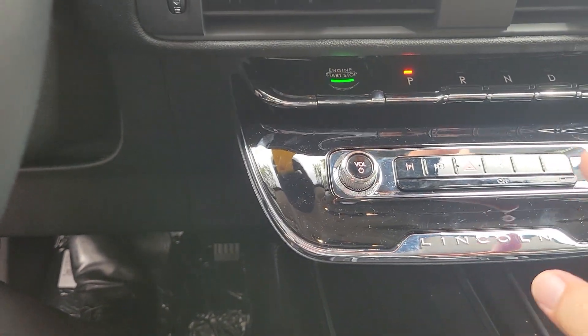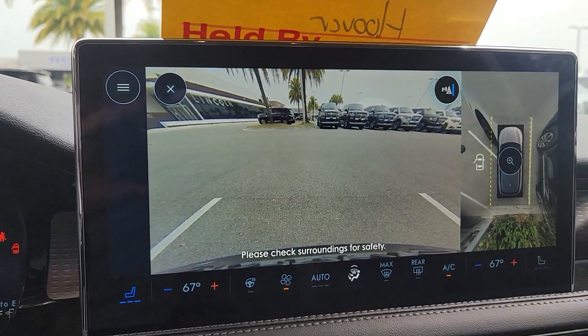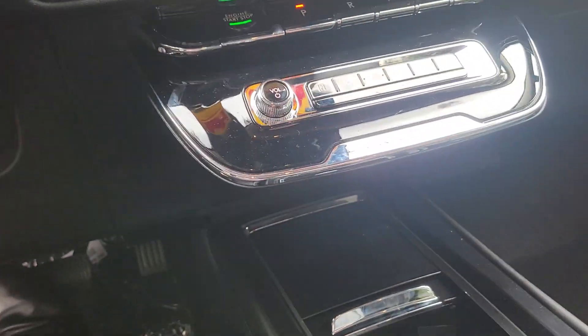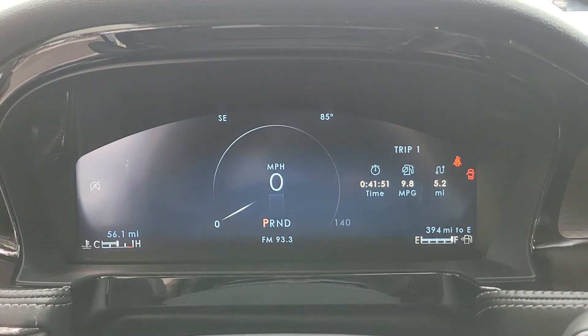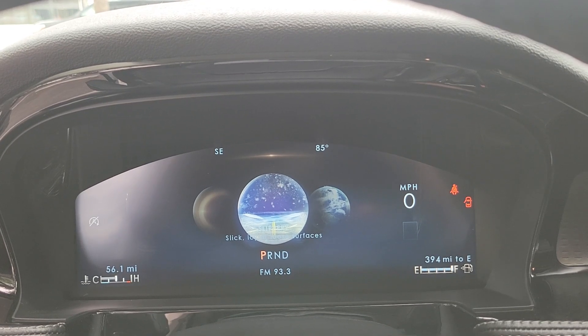Down here you still have the stuff you need — traction control, and you can check out your camera system. There's a bigger console area with your USB connections, wireless charging pad, and your drive modes, which have a little newer graphics.